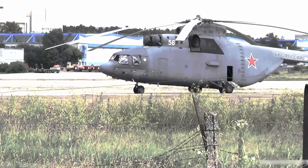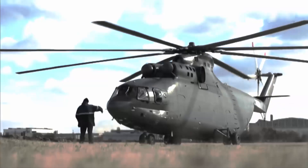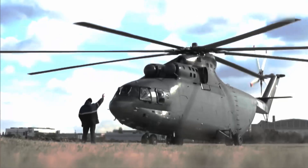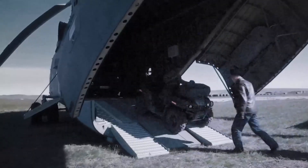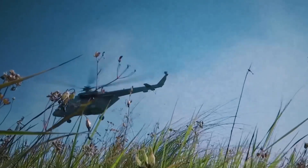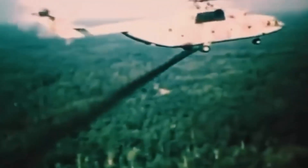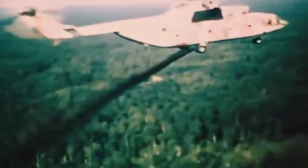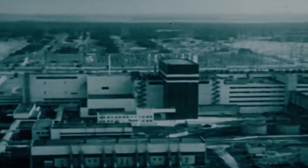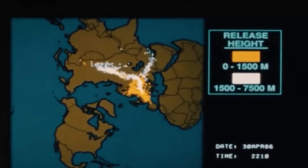The MI26, the heaviest and most powerful helicopter ever put into serial production, was originally designed for military use — intended to transport heavy equipment such as armored vehicles and missile systems to remote areas. It found itself repurposed for a grim new mission in the summer of 1986: spraying a sticky polymeric substance known as PIBMA over the contaminated soil of Chernobyl. PIBMA, a dark, viscous mixture, was developed to bind radioactive dust to the ground, preventing it from being carried by the wind and spreading further contamination.